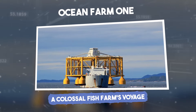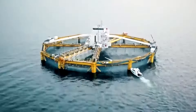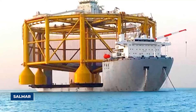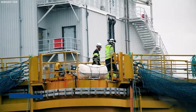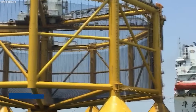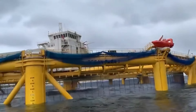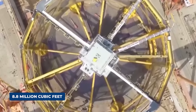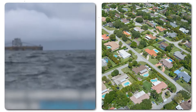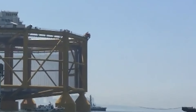Ocean Farm One: a colossal fish farm's voyage. Ocean Farm One, a massive offshore fish farm constructed by Norwegian company SalMar, embarked on a remarkable journey from China to Norway. Measuring an impressive 361 feet wide and 223 feet high, this behemoth is designed to withstand earthquakes up to a magnitude of 12.